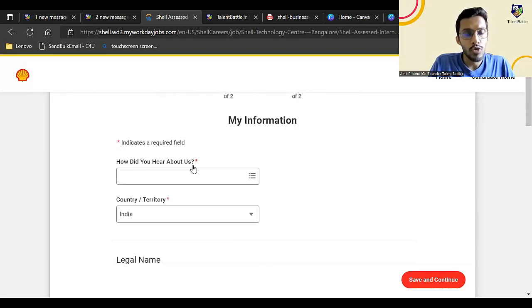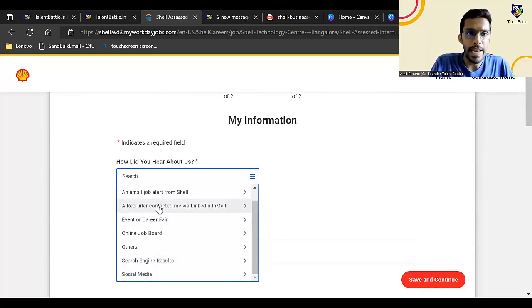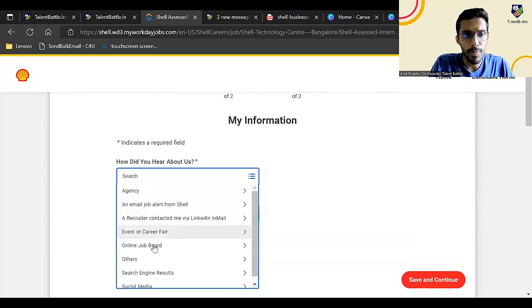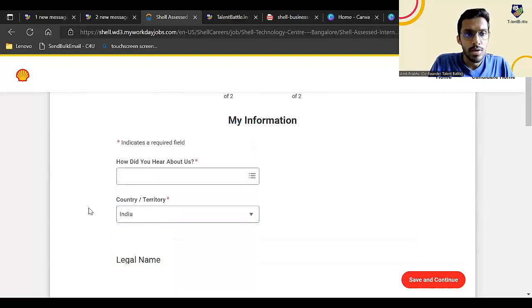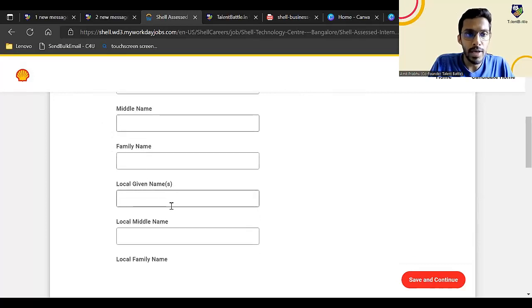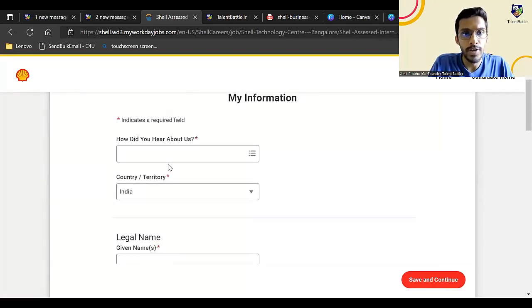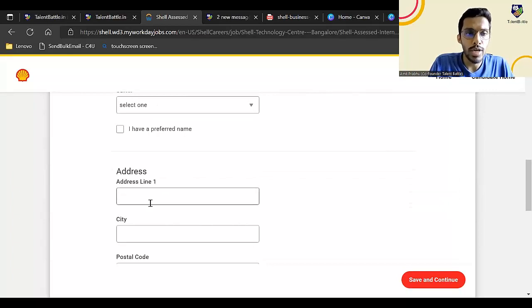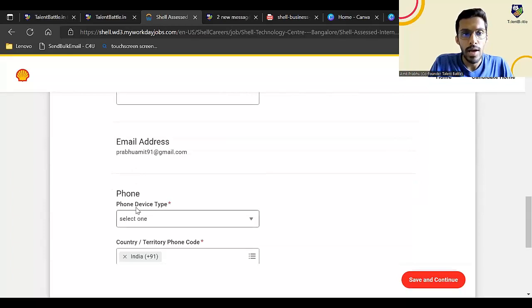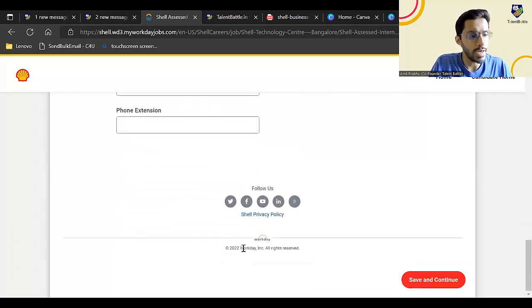There are four to five pages which you need to fill. The first question is: how did you hear about us? You can enter Talent Battle, social media, or your college — wherever you heard about this opportunity. Country will be India. Write your first name, middle name, and last name — only fields marked with a star are mandatory. Fill in your address, city, postal code, and mobile number, then click on save and continue.